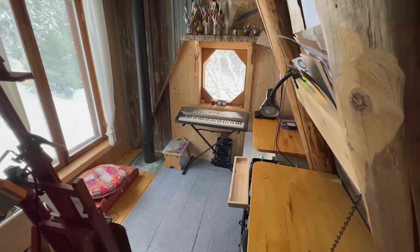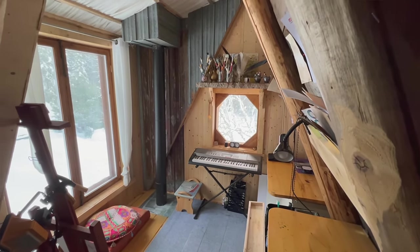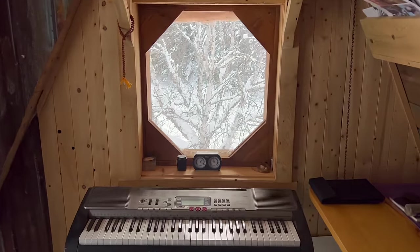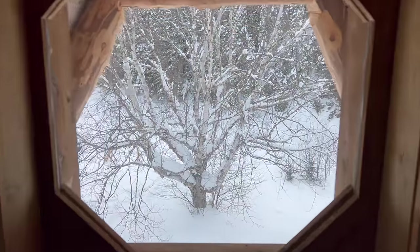Then the ladder goes up to my art studio, which is a very cozy space. I really like it — I paint most of my paintings there. I can see all the land around the house, watch the river, and it's very inspiring to be surrounded by nature.